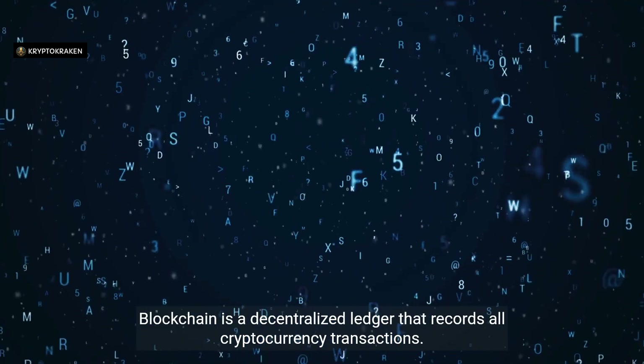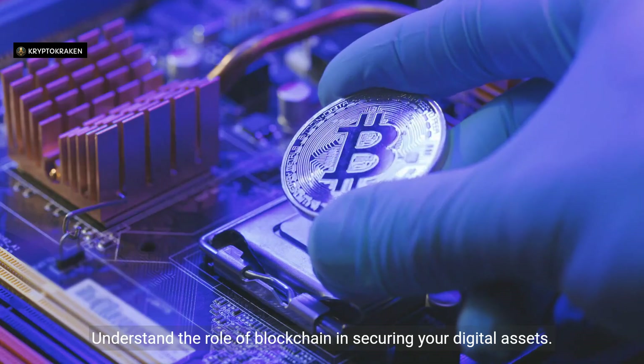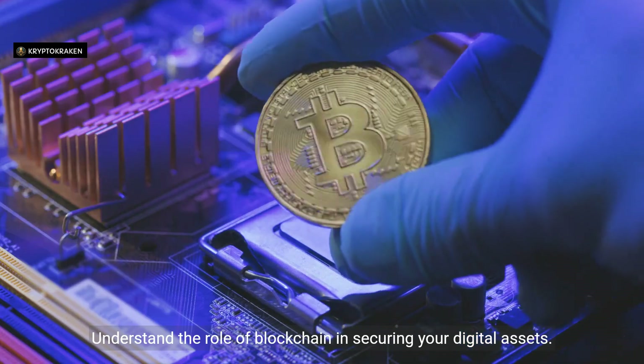Blockchain is a decentralized ledger that records all cryptocurrency transactions. Understand the role of blockchain in securing your digital assets.